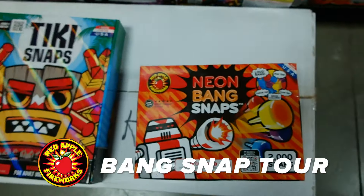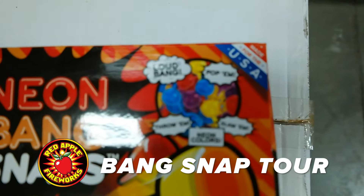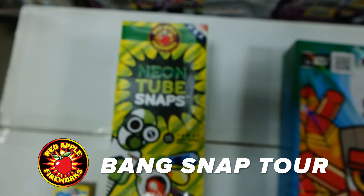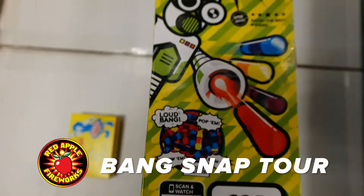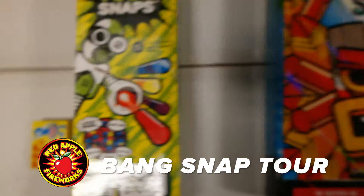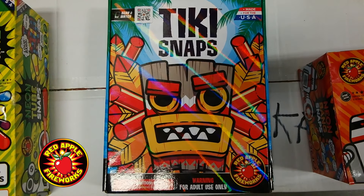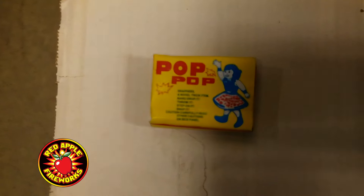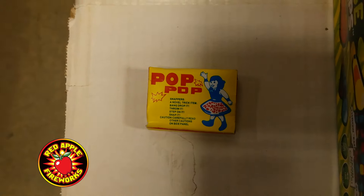This video is all about brand new bang snaps — what are they, what are the different kinds, and what do they do? We're going to cover Red Apple Fireworks neon bang snaps, neon tube snaps — which come with robots that will shoot these for you — and brand new for 2017, Red Apple Fireworks tiki snaps. But first, let's check out what the old-school version is: pop pops.